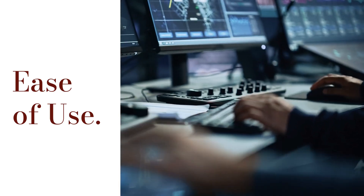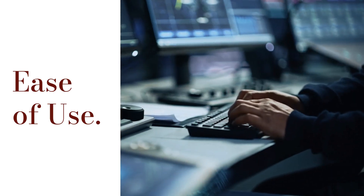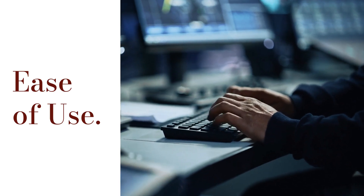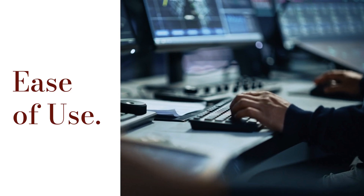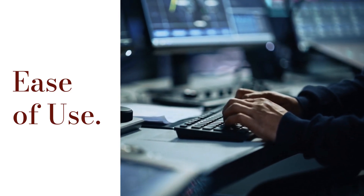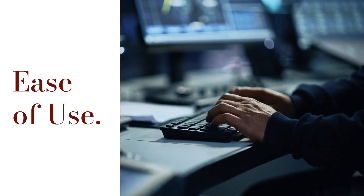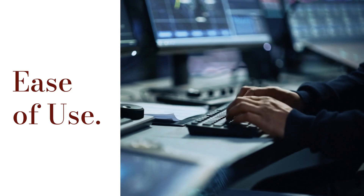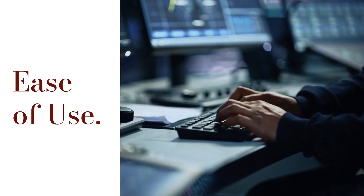If you're not a developer, ease of use is a big factor. You want a CMS that's user-friendly, with a clean interface that lets you create, edit, and manage content without needing to code. Drag-and-drop builders like those on Wix or Squarespace are super intuitive for beginners. If you plan to have multiple people managing the site, look for a CMS with a simple learning curve.